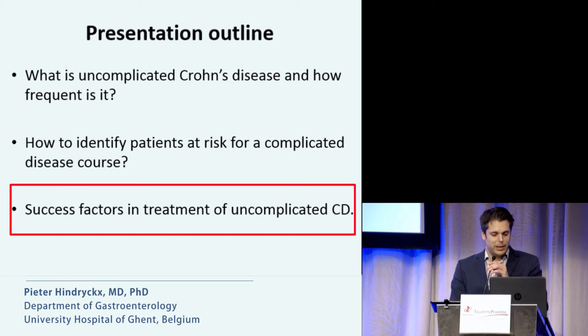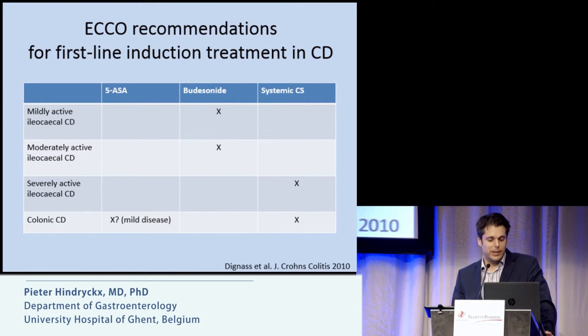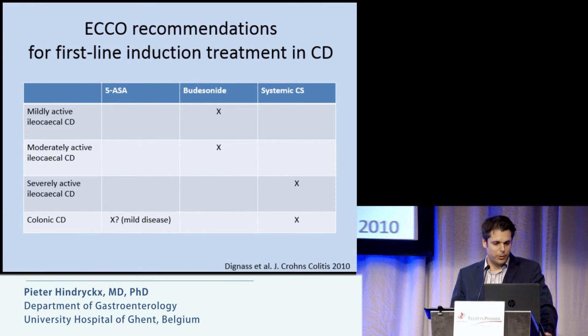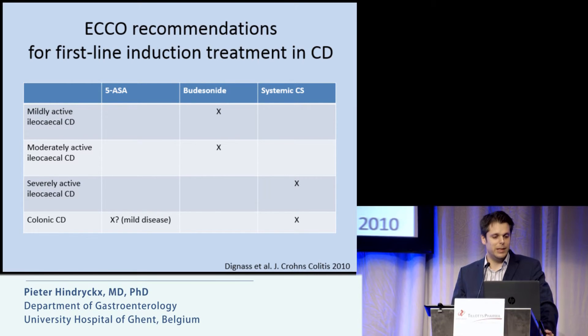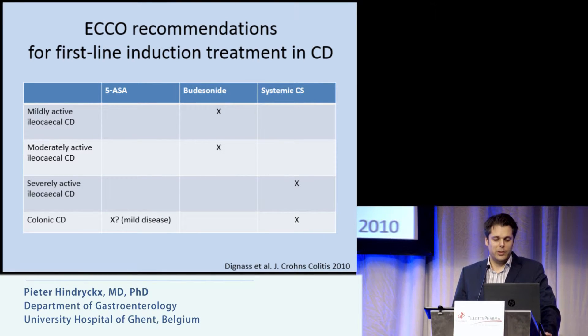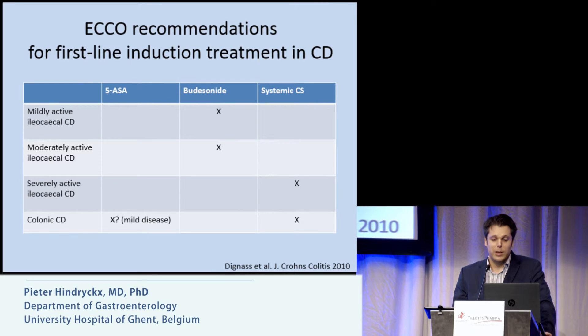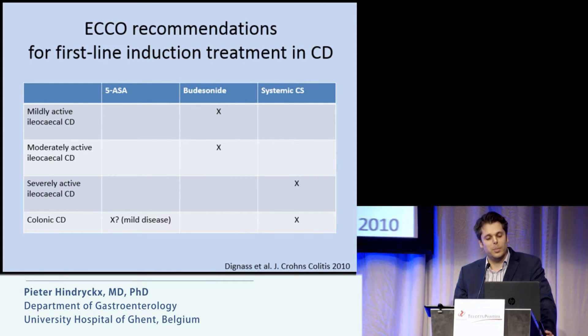What are the success factors in the treatment of uncomplicated Crohn's disease? First, you have to use the right drugs at the right dose. ECCO recommends budesonide for mildly and moderately active ileocecal Crohn's disease, with conventional corticosteroids as an alternative for moderate disease and recommended for severe disease. For colonic Crohn's disease, ECCO recommends conventional corticosteroids, and in some patients with mild disease, 5-ASA may have a place.